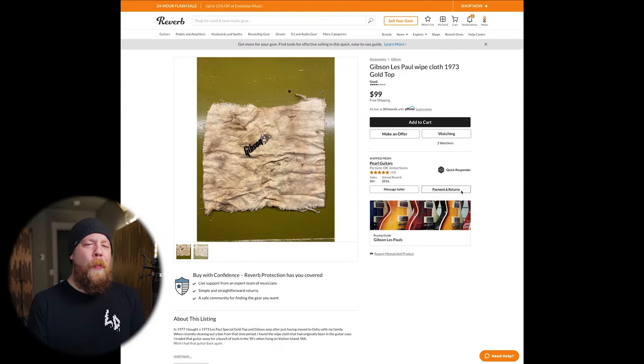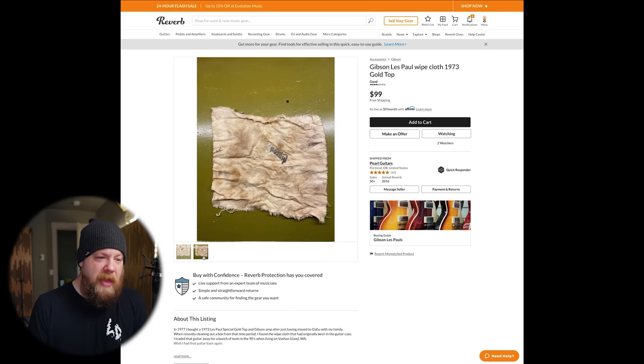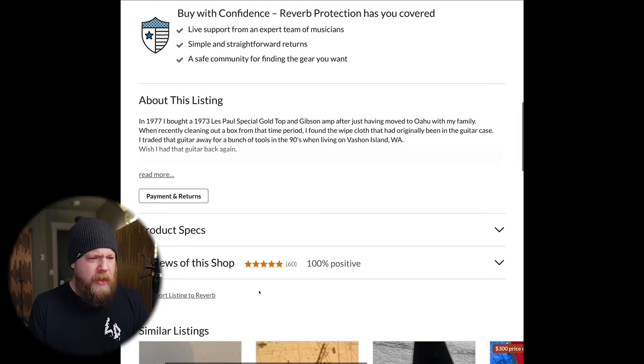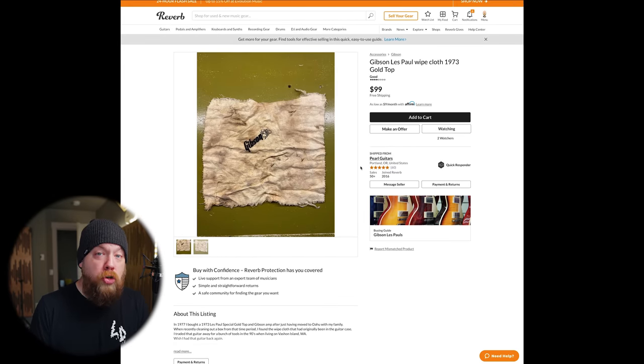Last but not least: a Gibson Les Paul white cloth from 1973, gold top — 100 dollars. So this presumably came with a 1973 gold top Les Paul; it's part of the case where they include a little wipe cloth. How would you even know that? That's disgusting. Who would want that? The seller says: 'In 1977 I bought a 1973 Les Paul Special gold top and a Gibson amp after moving to Oahu with my family. When recently cleaning out a box from that time, I found the white cloth that had originally been in the guitar case. I traded that guitar away for tools in the 90s.' Wish I had that guitar back. Okay, why are you selling this?